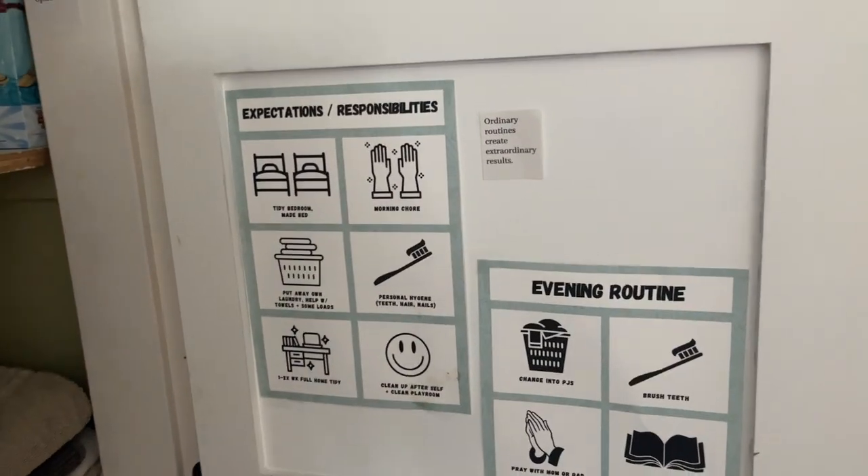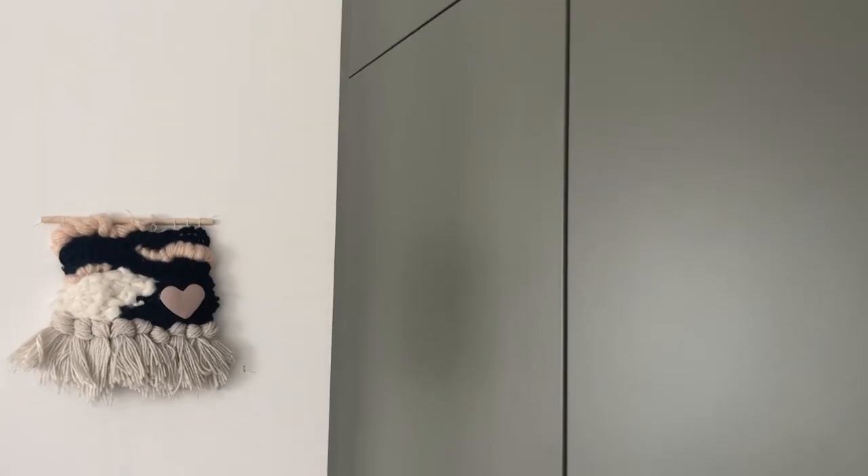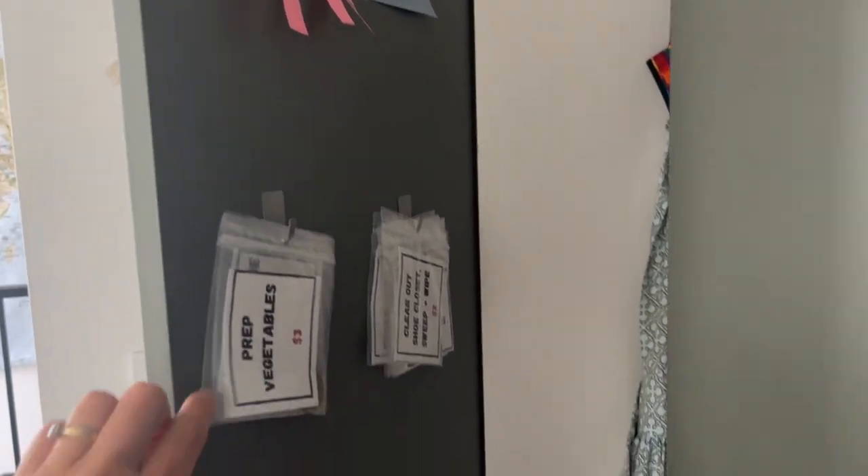We also have the kids' routines and expectations on charts in the hallway closet. As they're getting ready for school, they can pop it open — especially the younger ones. It's done with words and pictures so they can check: have I brushed my teeth, have I made my bed? It helps them self-manage without having charts taped all over the house. We also have chore charts inside the cleaning cupboard — responsibilities they're expected to do as part of the household, plus money chores to earn extra. Little Ziploc bags with coins hang on small hooks inside that door, so if they've done their responsibilities they can earn extra money. Having the inside of doors as an option for these organizational systems has been a huge game changer — all of this used to be on the fridge, on the counter, or taped to the wall.